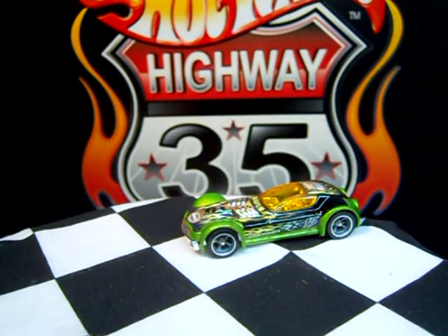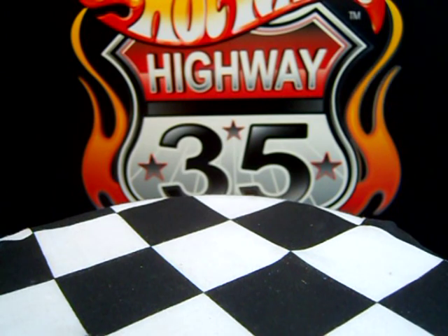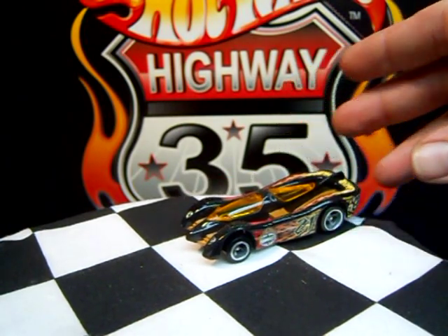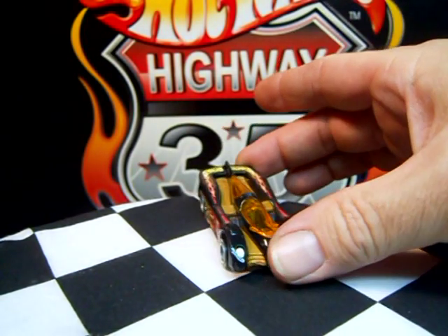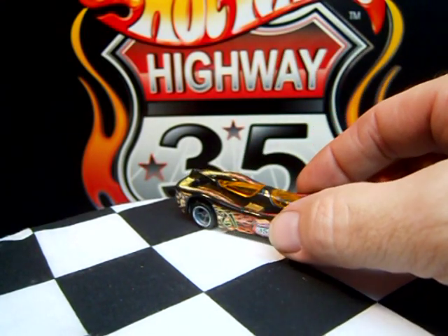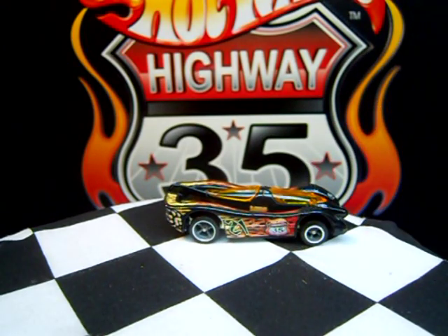This car actually works good in the boosters. Up next from the Road Beast, I have Power Pistons — another great track car that works fantastic in the boosters, loops and curves. I can never get enough of this model. Classic Hot Wheels design.